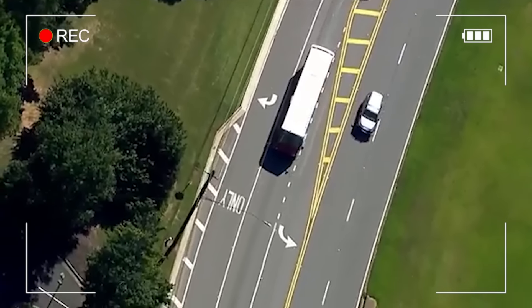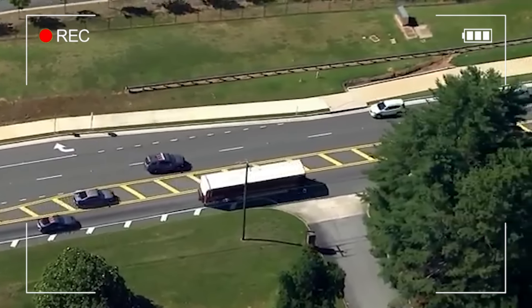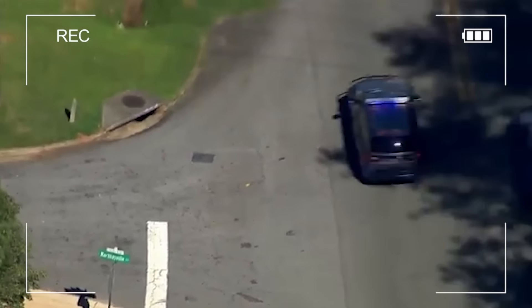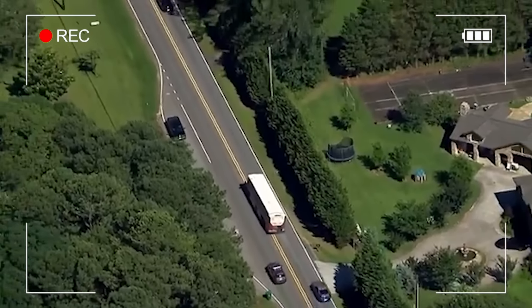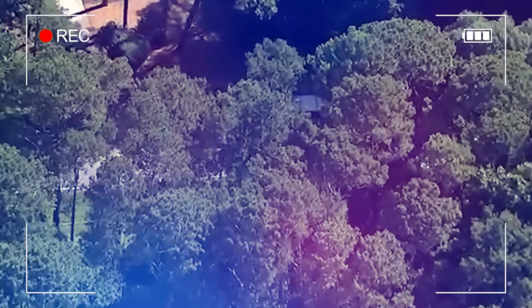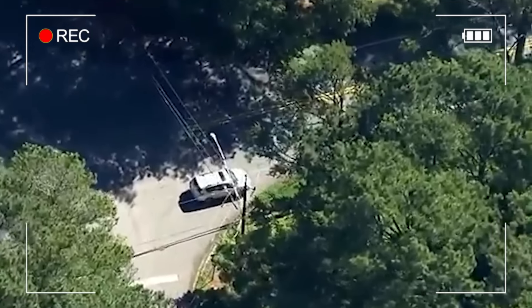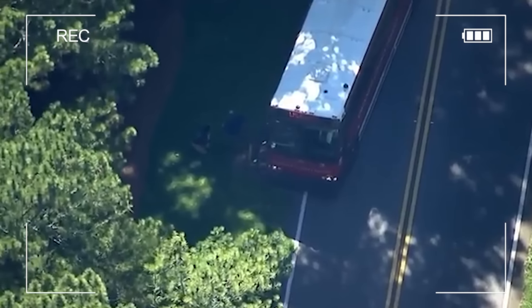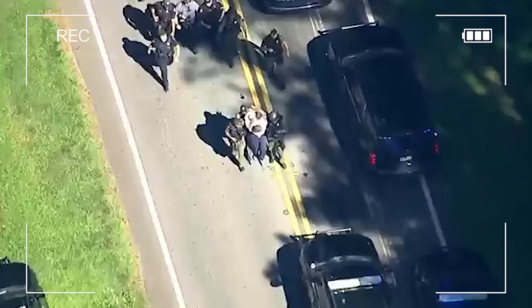During the chase, the bus ran stop signs, drove on the wrong side of the road, and hit several vehicles. Commuters were scrambling to get out of the way, and police blocked intersections to prevent more accidents. Police helicopters tracked the bus from above. The bus eventually entered a neighborhood, increasing the danger to pedestrians and residents. Police finally stopped the bus and arrested the driver after a tense stand-off. Several passengers got off the bus with their hands up, suggesting it might have been a hijacking.